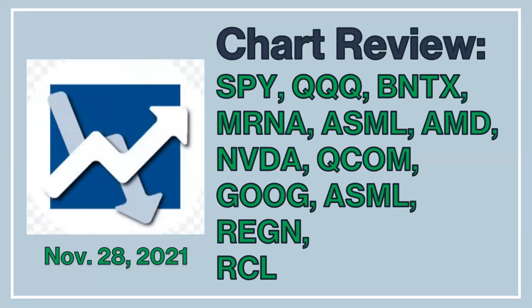Hey everyone, this is Dan with another episode of my weekly chart analysis. In this video I will first look at SPY and QQQ and talk about what has been driving the broad market in the last couple of days. I will talk about my general trading strategies for the next few days, and then look at the charts for a few stocks in my portfolio.